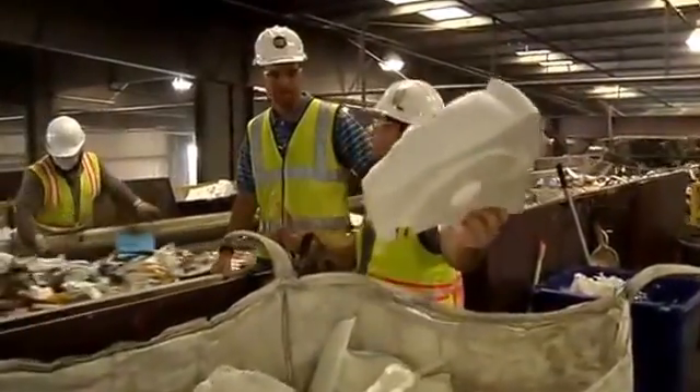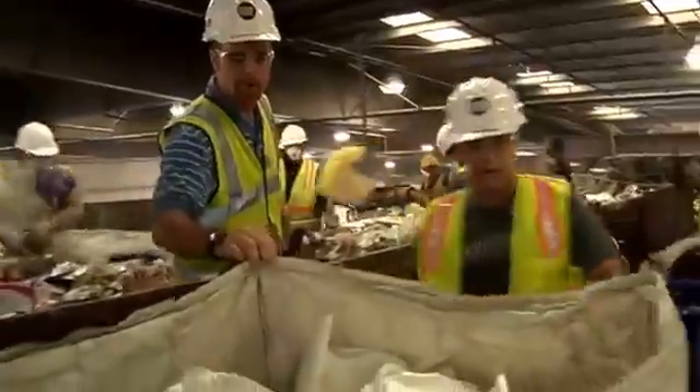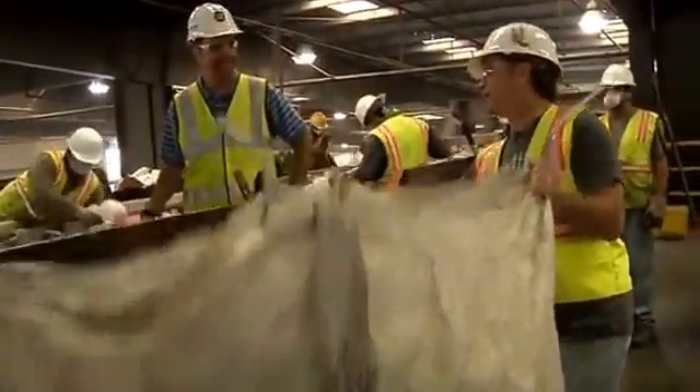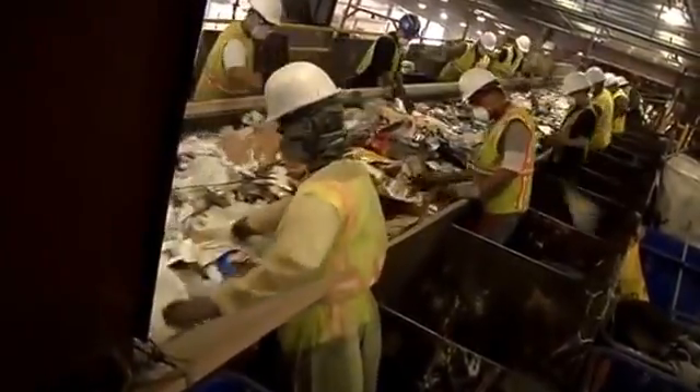We've got styrofoam — or what do you call it? It's called expanded polystyrene. And this is what you guys pull off today? Yes, we do. This big bag right here — it probably doesn't weigh more than maybe 10 or 15 pounds. The front section, the pre-sort, it's all manual recovery. We get the cardboard, get the scrap metal, get the trash out. We're getting textiles out, all kinds of things — polystyrene as well.